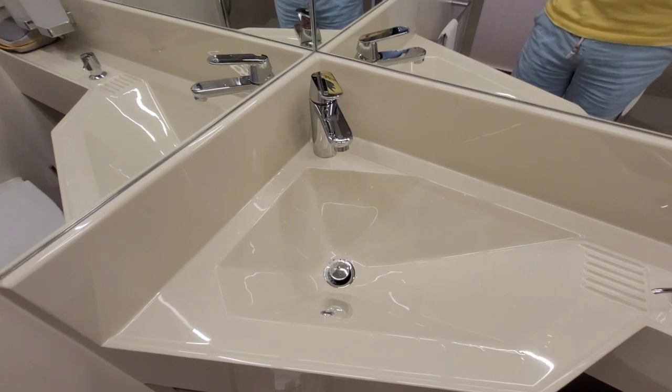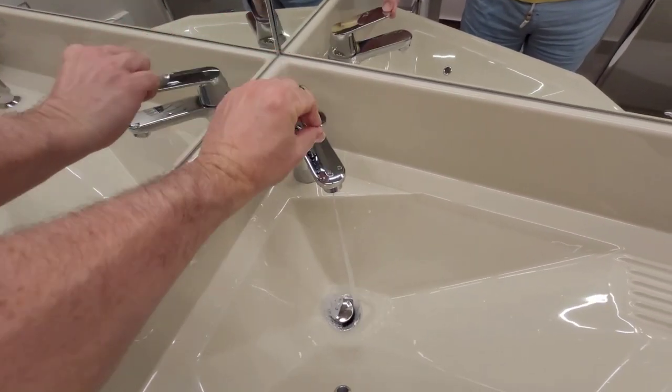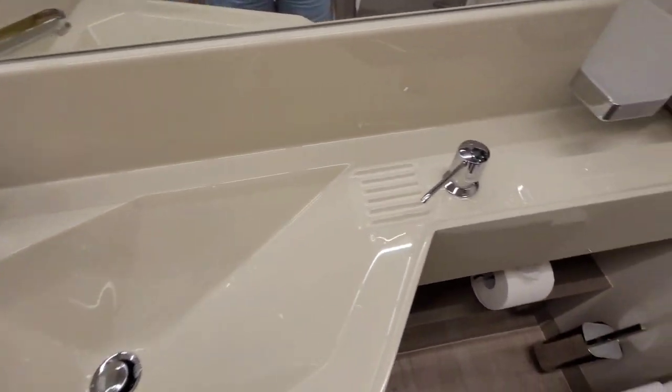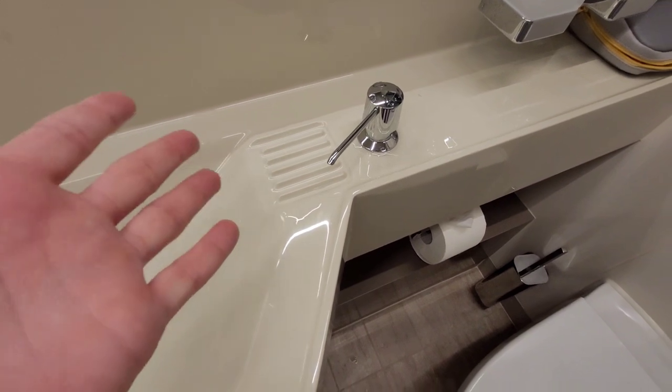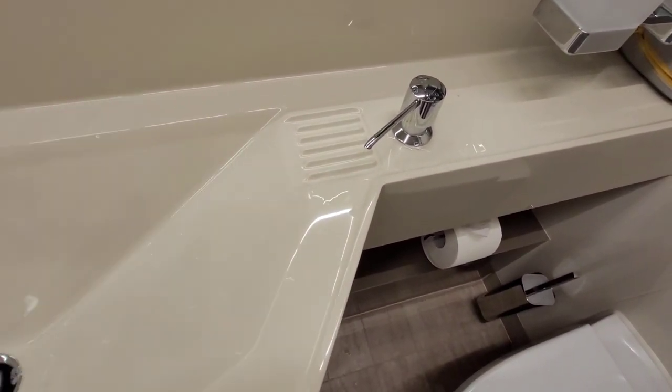Included in the price of your cruise is all the basic stuff, like a sink - pretty standard operation. You can swivel back and forth between cold and hot. Here on MSC, they have a liquid soap dispenser, although some cruise lines still give you bar soap, and if you ask for one, they will provide it.